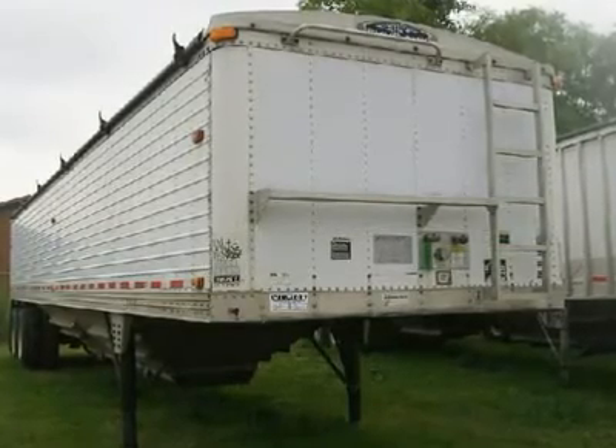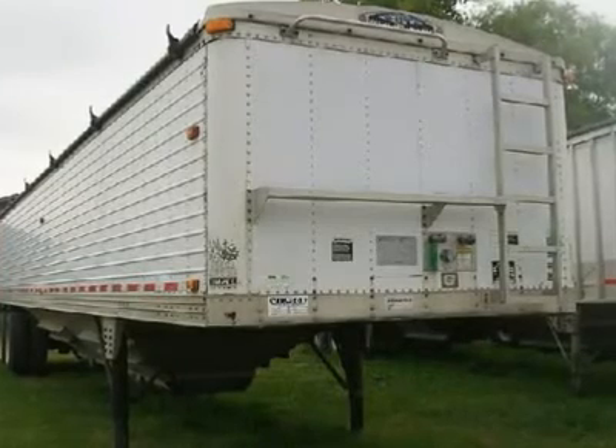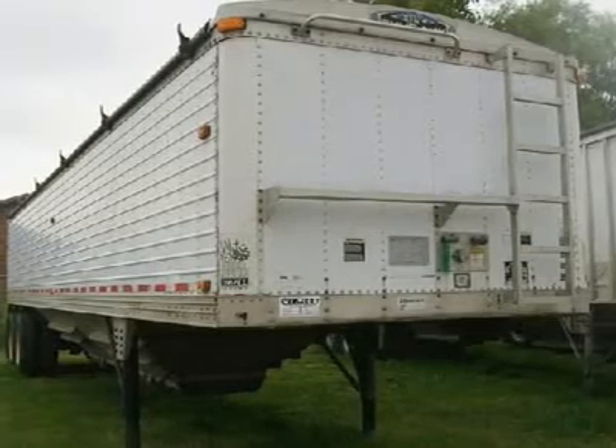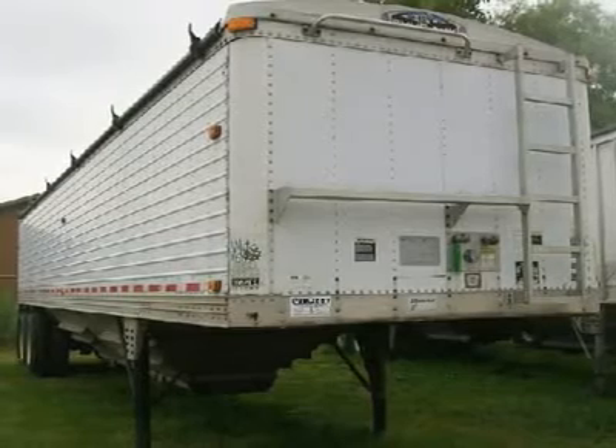The trailers are also produced with the utmost concern for the operator and load safety. This video showcases a used 1999 Tempty DWH with spring ride, two speed traps, new brakes, steel wheels, and 24.5 disc tires in fair condition.